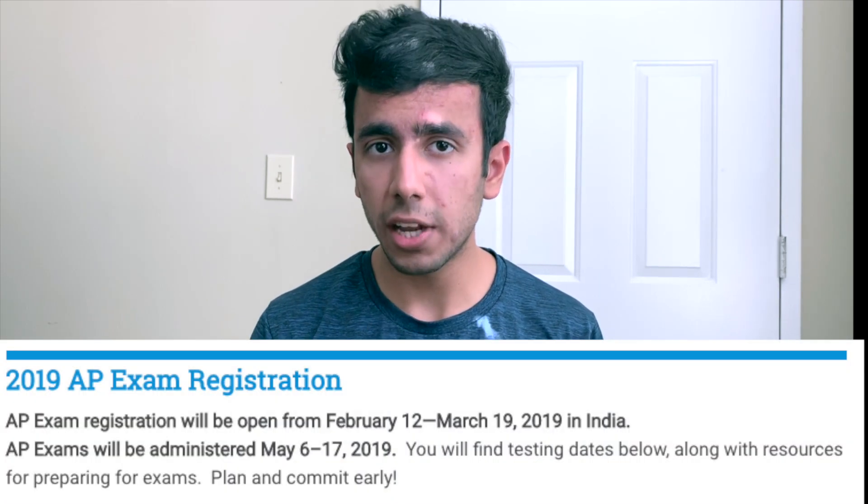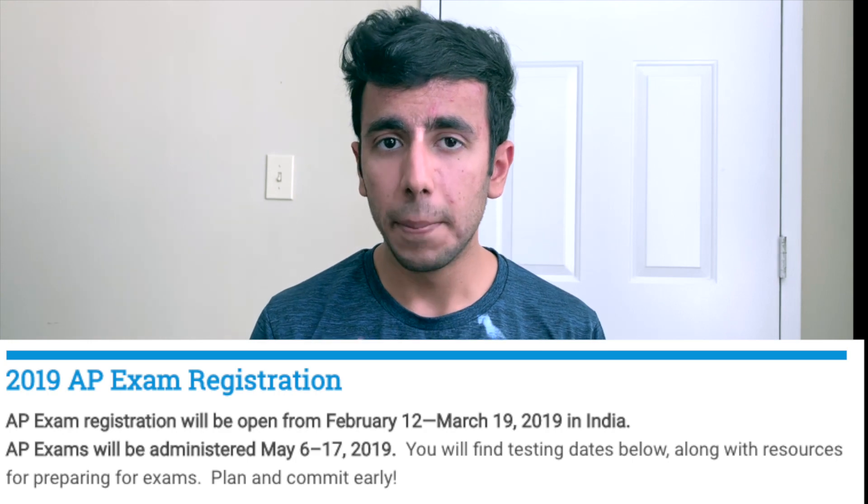You have to register for these AP exams by March 19 — that's the deadline in India — because this is a once-a-year opportunity. These AP exams are going to start in May, with the latest exams coming in May 2019. So make sure you register by March 19.